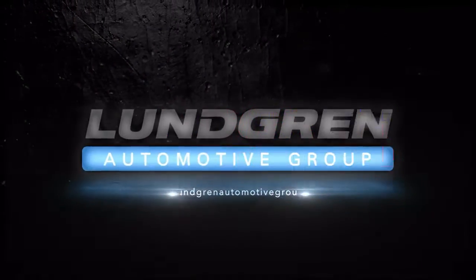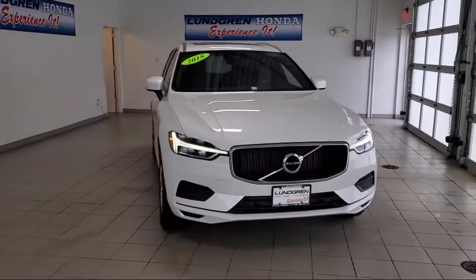Welcome to Lundgren Honda of Auburn. Here's a look at one of our new Hondas from our great selection.